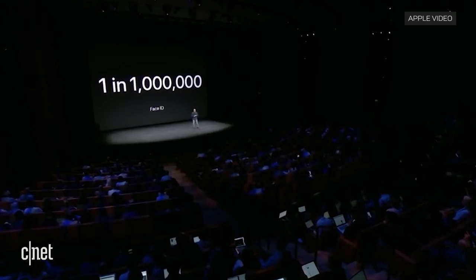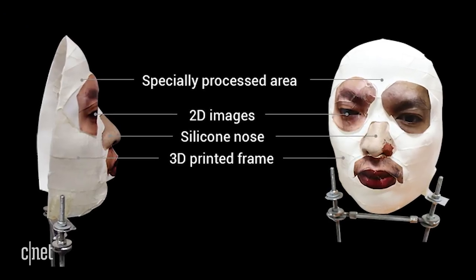But if this video is not a trick, it does pose a number of concerns. In the demonstration, the phone unlocked with a face with printed eyes, so maybe you don't have to be alive to unlock it.